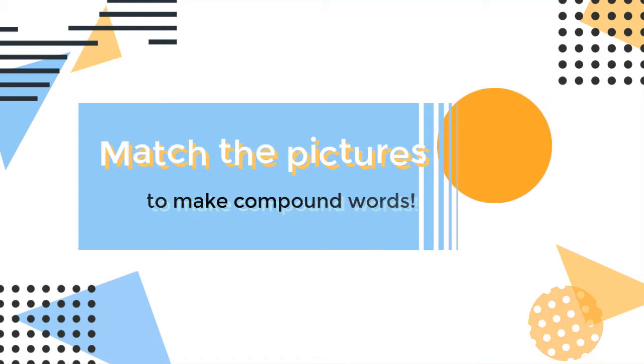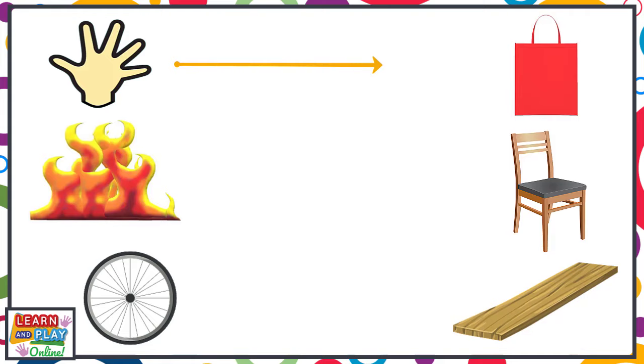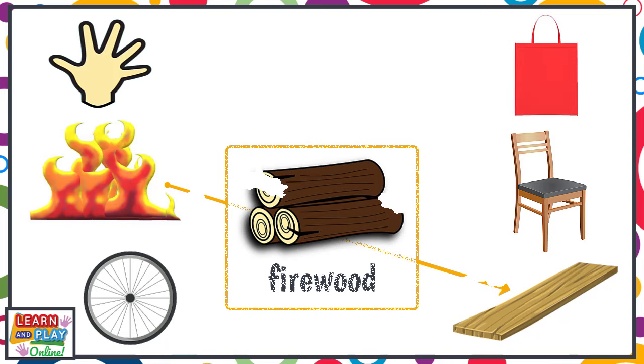Here are the last questions for today's video — match the pictures to make compound words. Hand and bag make handbag. Fire and wood make firewood. Wheel and chair make wheelchair.